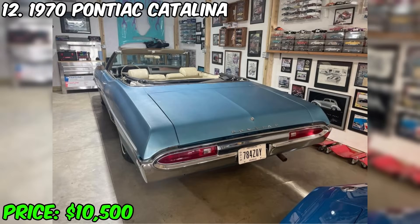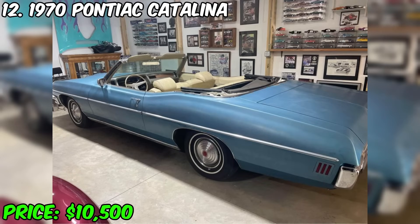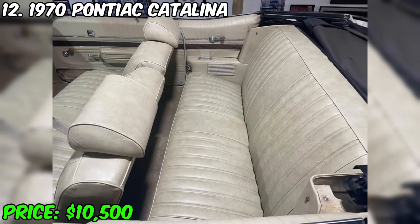This is the true embodiment of style and elegance, presented in the form of the iconic Pontiac Catalina. Don't miss the opportunity to purchase this exclusive convertible and add it to your collection. With such characteristics and uniqueness, this offer will be a real decoration of your car experience.